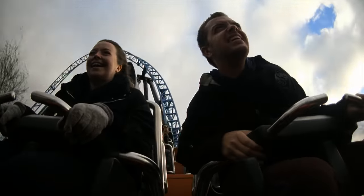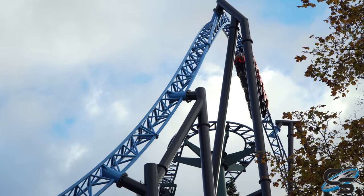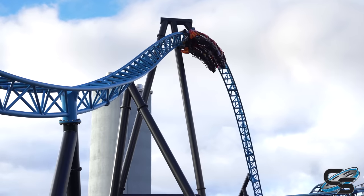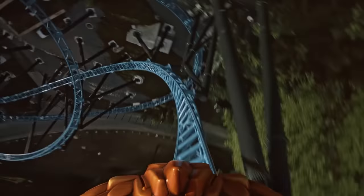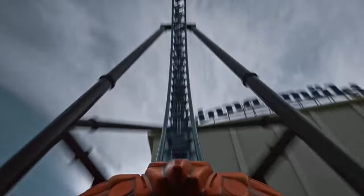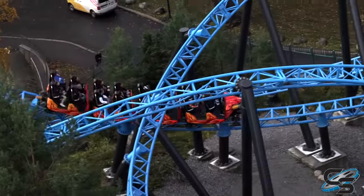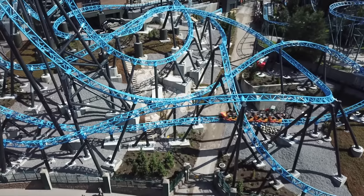The airtime going into the top hat is way better than the drop itself, and I do prefer the top hat on other Intamin launch coasters. But that's okay because Taiga has many other strong suits, including the stall that immediately follows — wow, this is cool. It is so drawn out and absolutely crazy, visually stunning. It transitions you into being upside down so fluidly, and you're just perfectly hanging there before rotating out. Then you hit a slight bunny hill — Taiga isn't airtime-centric, but there are multiple good moments, and this is probably the best airtime moment because the hill is so sharp it shoots you up out of your seat.